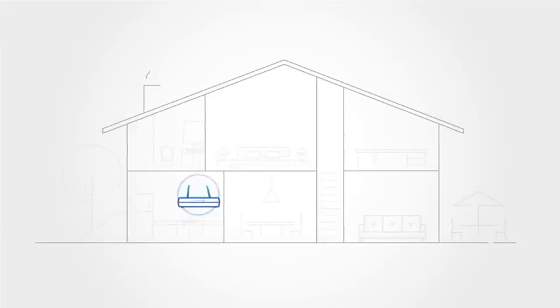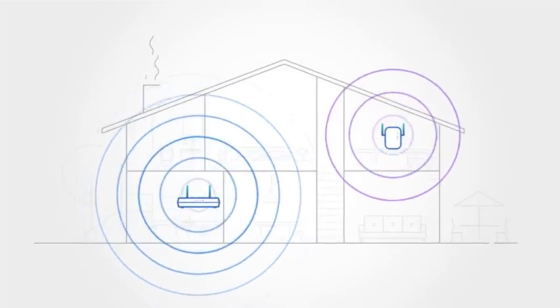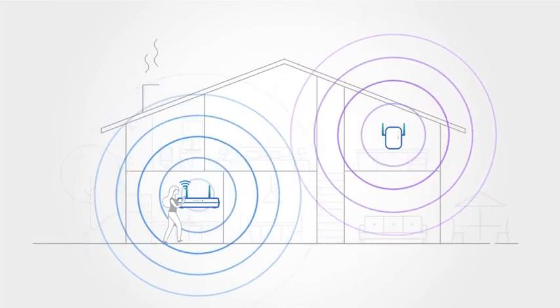Ideally, a router's Wi-Fi will cover your entire house. You may even add a range extender to further boost the Wi-Fi signals to those hard-to-reach areas like the outdoor patio, the office upstairs, or even the basement.